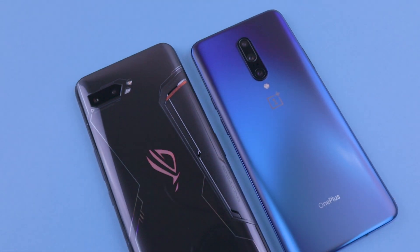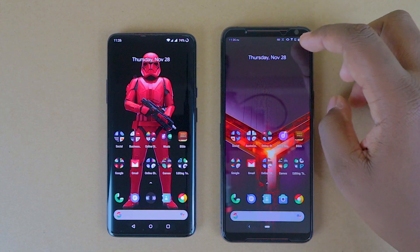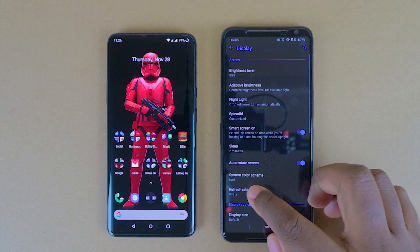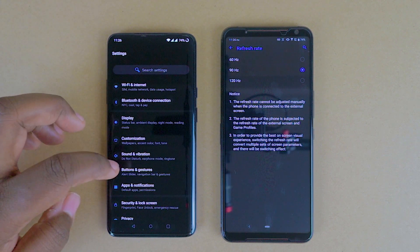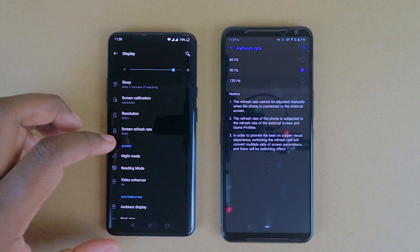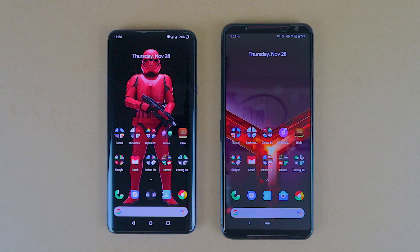Before we start this speed test, let's look at some main specs these devices share. Both devices are running on 8 gigs of RAM. In terms of screen refresh rate, the OnePlus goes up to 90 hertz while the ROG Phone goes up to 120 hertz. However, for this test we're going to leave the ROG Phone at 90 hertz. The main difference between these two devices based on performance is the fact that we have the newer Snapdragon 855 Plus in the ROG Phone, while there's a regular Snapdragon 855 in the OnePlus.